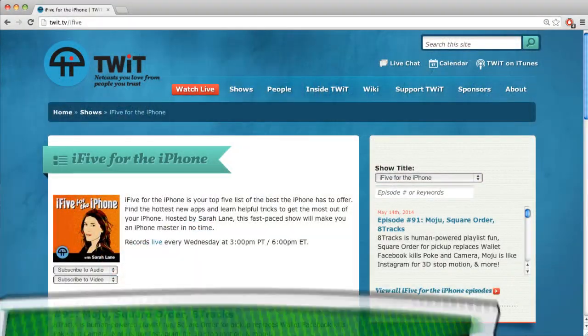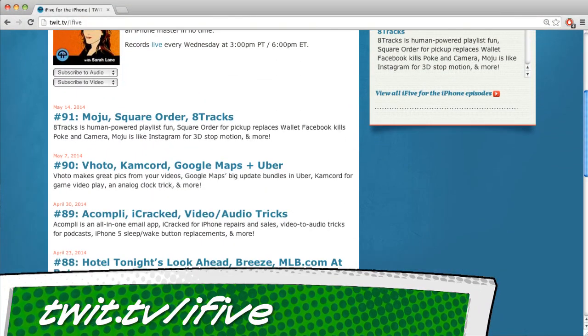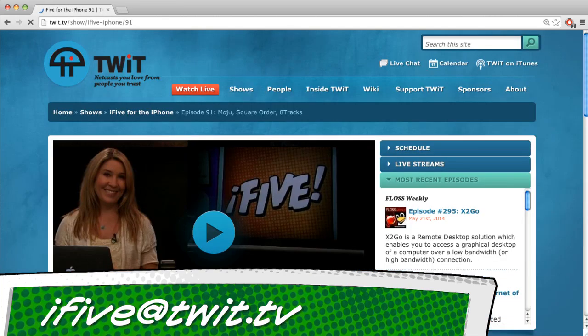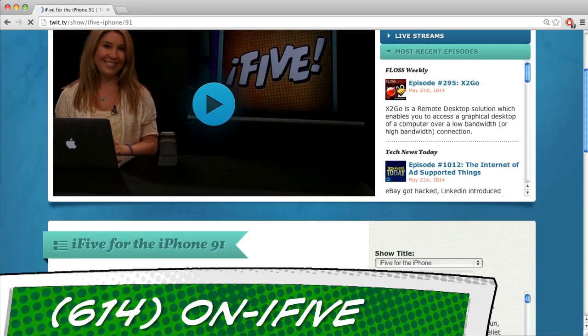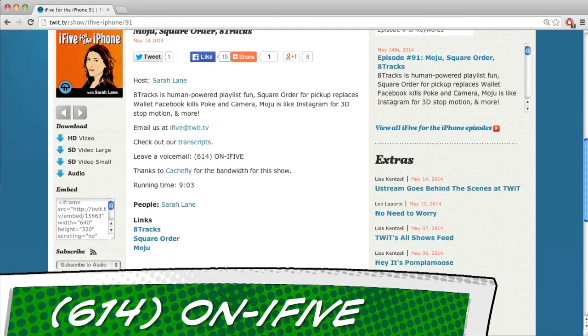That does it for this episode of i5. All apps, links, and information from the show are at twit.tv/i5. You can email ideas, questions, or feedback to i5@twit.tv, leave a voicemail like Evan did at 614-ON-I5, or send us a video with your own app review. I'm Sarah Lane — see you next time on i5 for the iPhone!